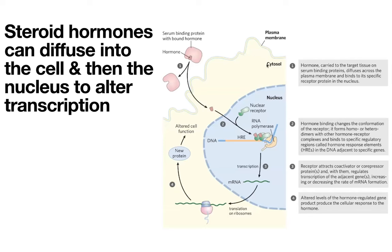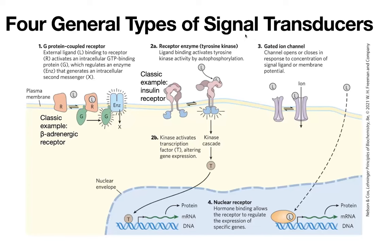Once it diffuses into the cell, basically what can happen is it can go all the way into the nucleus because it can just diffuse into those membranes as well. Once in there, it can bind to different receptors in the nucleus. These nuclear receptors are going to bind to regions on the DNA called hormone response elements, or HREs — regions next to genes in the DNA that help recruit transcription factors that can either increase or decrease the transcription of genes, leading to changes in the amounts of various proteins made. In the case of steroids, we're going straight into the nucleus and affecting things.